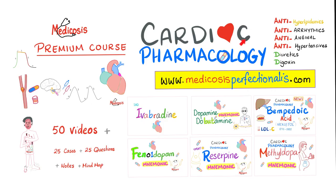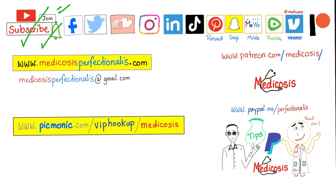If you want to learn about cardiac pharmacology, check out the premium course at medicosisperfectionist.com — covering antiarrhythmics, antihyperlipidemics, antianginals, antihypertensives, diuretics, and digoxin. Thank you for watching. Please subscribe, hit the bell, and click the join button. Go to Picmonic for animated medical mnemonics. Be safe, stay happy, study hard. This is Medicosis Perfectionalis, where medicine makes perfect sense.